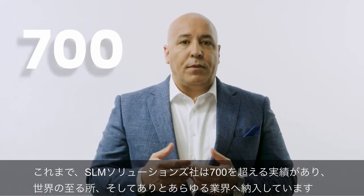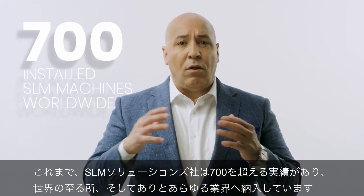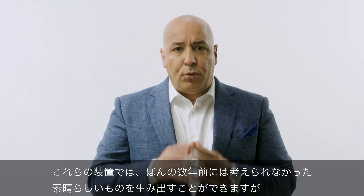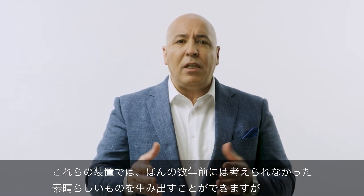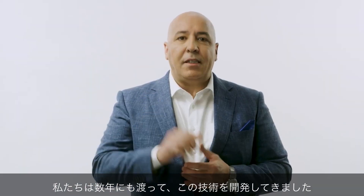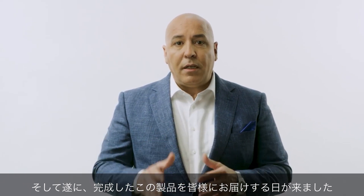Today, SLM Solutions has over 700 installed machines operating all over the world and in all market sectors. And while they are able to produce great things that only a few years ago were unthinkable, today we are launching a machine of a new technology series. We have been developing this technology for years, and now we have matured the product and it is ready for production.